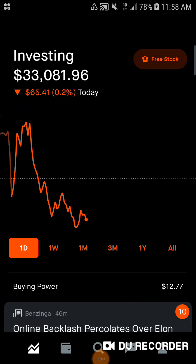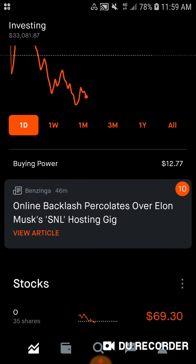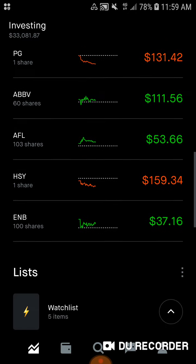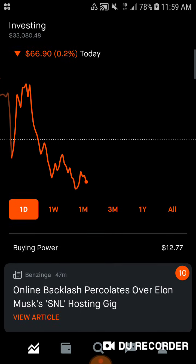Hey guys, it's that Divided Guy coming at you with another Robinhood portfolio update. Happy Monday. Hopefully everybody's having a GGD — a great green day in the market. You know I always wish the best for my viewers and subscribers. So we're going to go over the overall portfolio performance, the buying power, the individual stocks, and the stocks that are on my watch list as well.